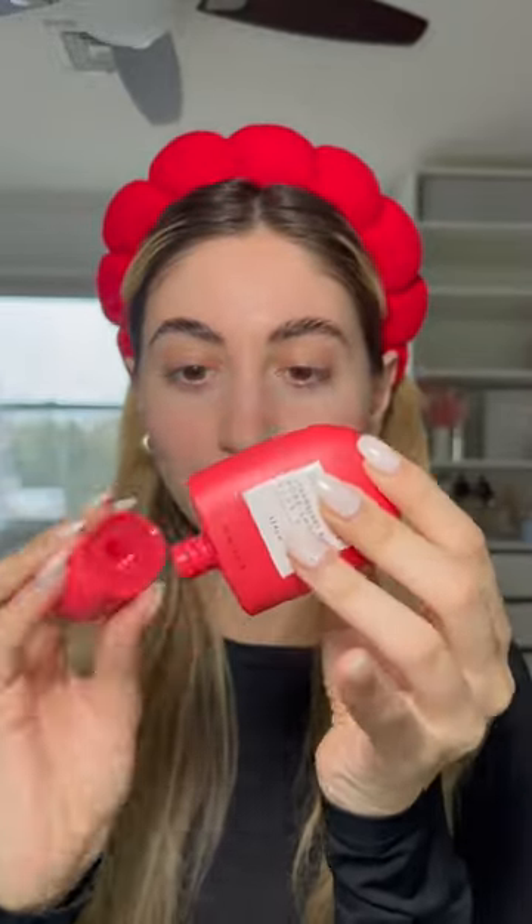For primer I'm actually using a new product I've never tried before — this is the Glow Recipe Strawberry BHA Blur Drops. It honestly smells like strawberry. Let's see how we like this product. It's very thin; I don't know why I expected it to be thick, but it feels nice on the skin.